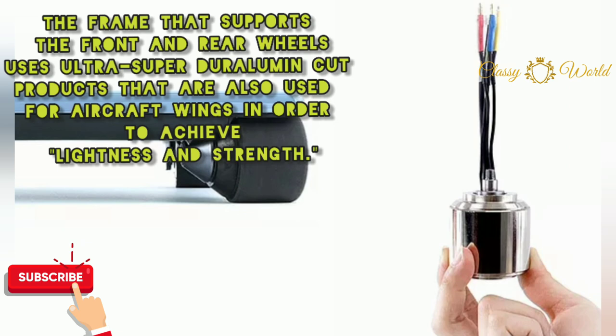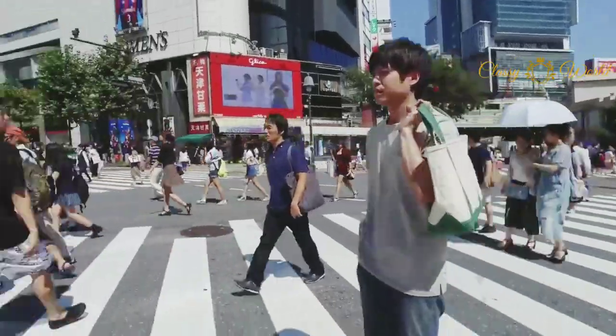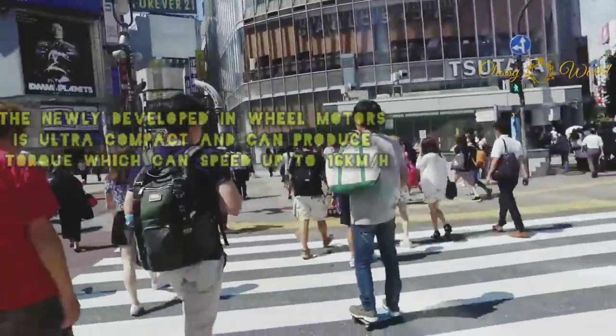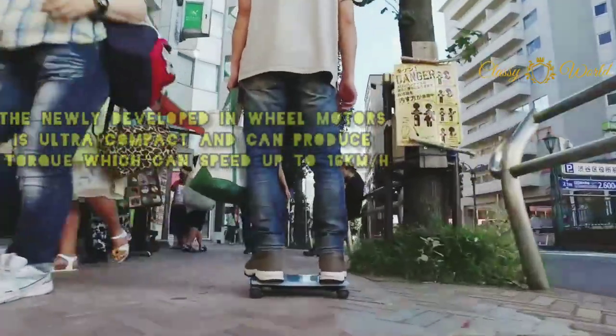These newly developed in-wheel motors are ultra compact and can produce torque which allows speeds of up to 16 kilometers per hour.